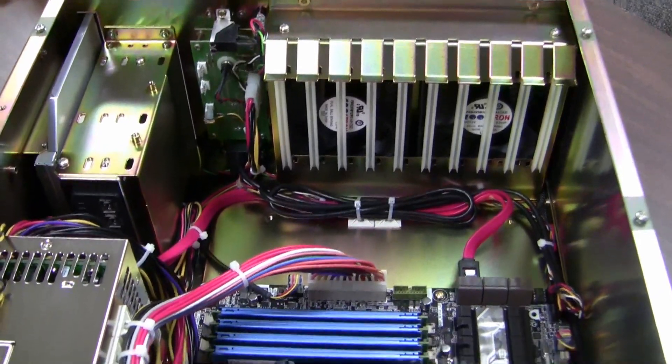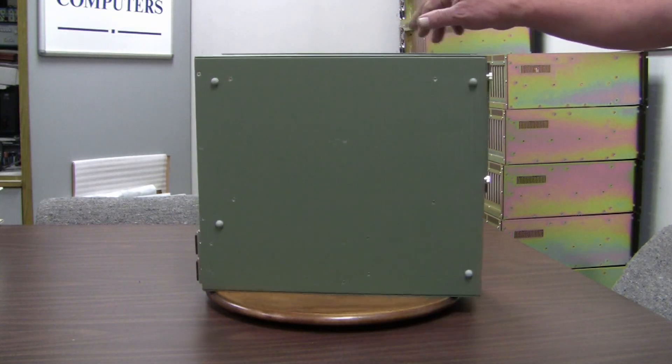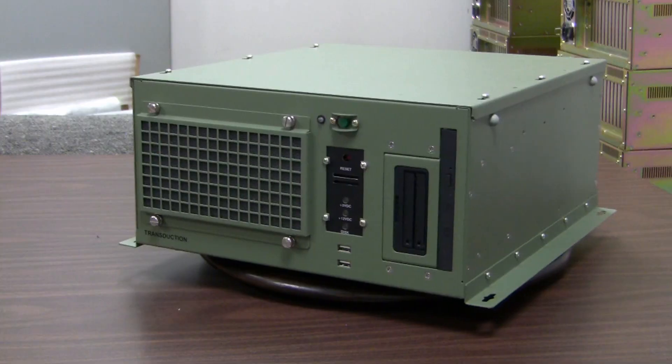For additional information on the Griffin computer, visit the Transduction website at www.transduction.com or call us at 1-800-268-0427 between 9 a.m. and 6 p.m. Eastern Time.